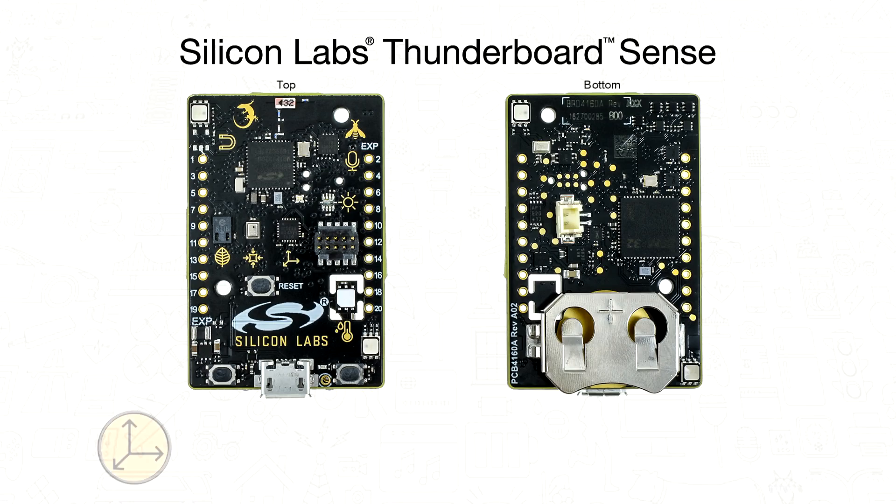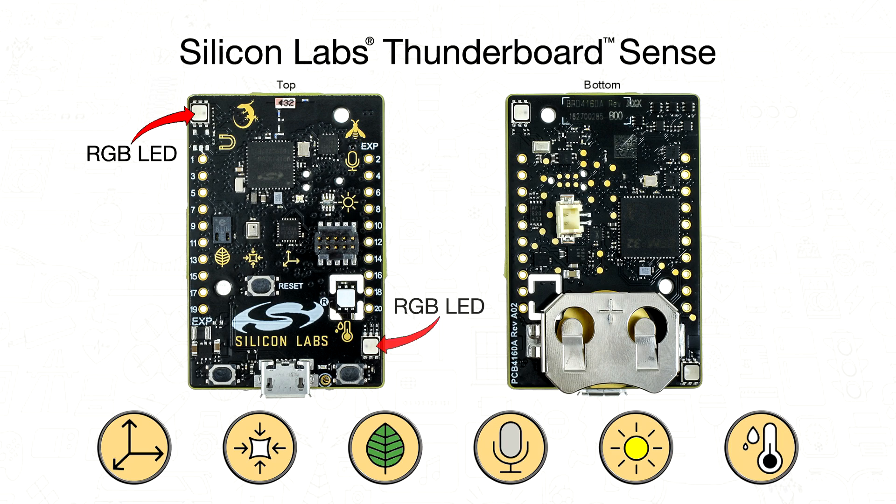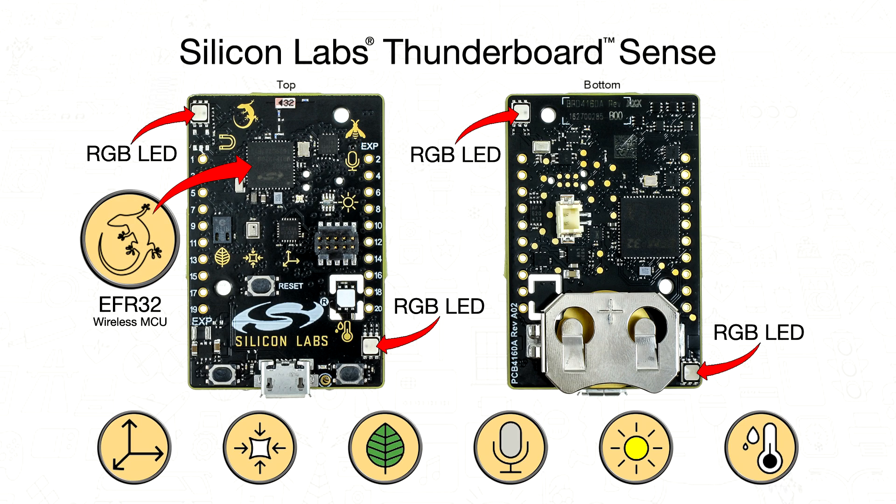The feature-rich Thunderboard Sense is an excellent platform to develop and prototype a wide range of battery-powered IoT applications. Thunderboard Sense includes six environmental sensors as well as four high-brightness RGB LEDs. The sensors and LEDs are accessible to the EFR32 wireless MCU, which is an ARM Cortex-M4 with floating-point unit.